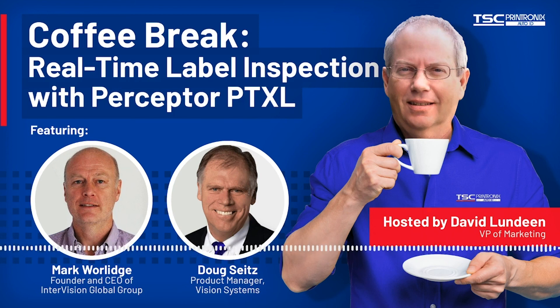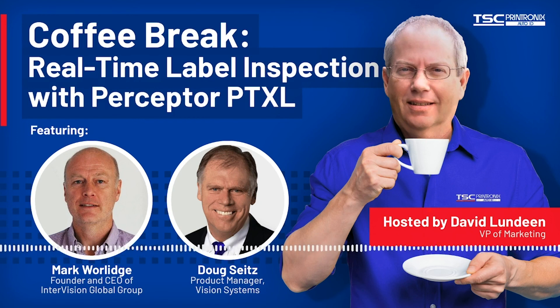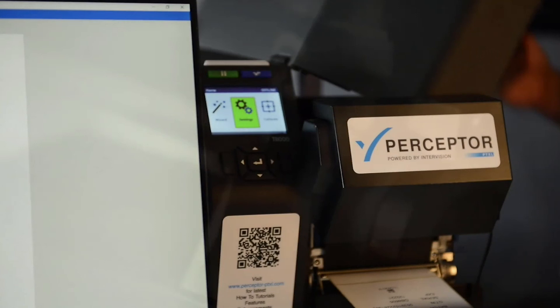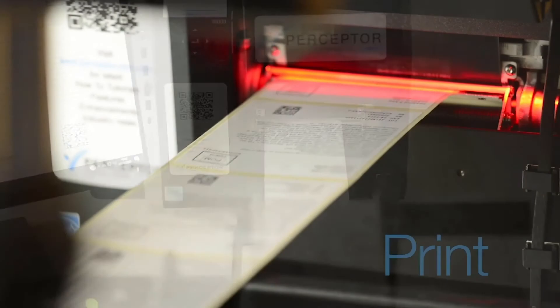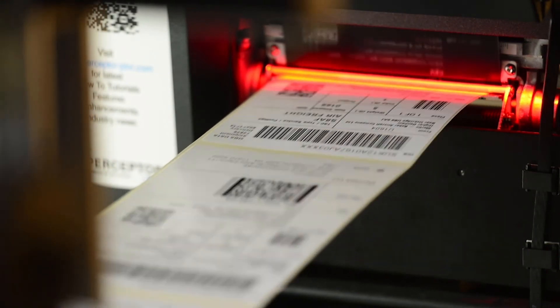This has been great, Mark — thank you very much. I appreciate the overview of your product and we look forward to continued success in our alliance and partnership together with TSC Printronics Auto ID. I would like to thank Mark Worledge for joining us today — this has been very educational. If you're a reseller, I highly advise you reach out and let's partner together. This is a terrific product and a terrific enhancement to Printronics ODV2D technology. This has been the Coffee Break Chat with David Lundeen, TSC Printronics Auto ID.